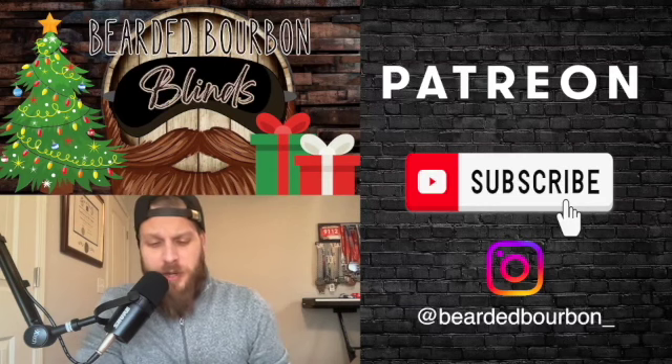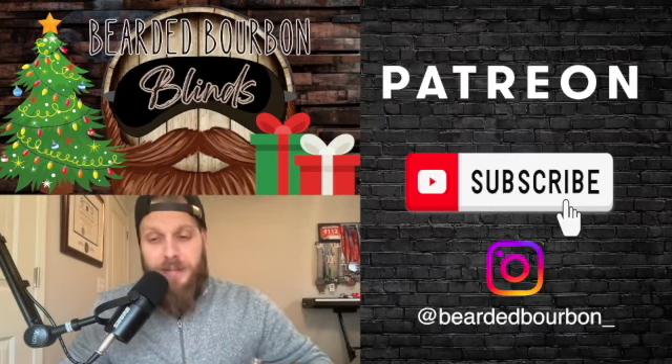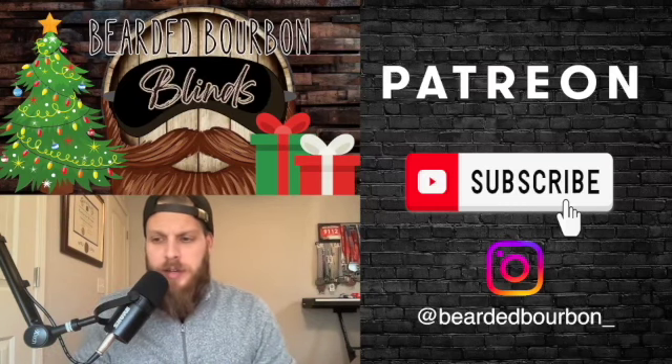Welcome everybody, this is Logan with Bearded Bourbon and today is day number six for the Indiana Bourbon Club bourbon advent. After yesterday's disaster, I'm really not looking forward to today's pour because it's probably not gonna go well. If you're looking for some fun interactive things to do — like custom Glencairns, custom patches, t-shirts — check us out on Patreon and see what we're doing over there.